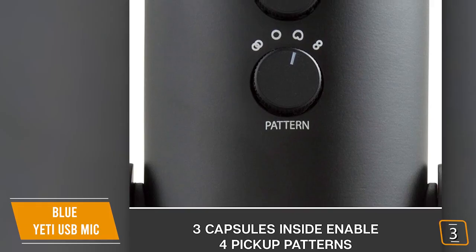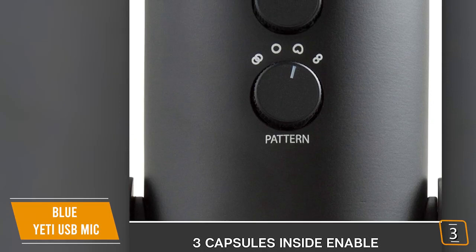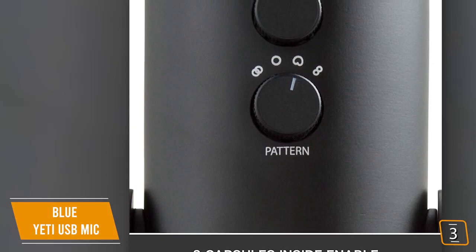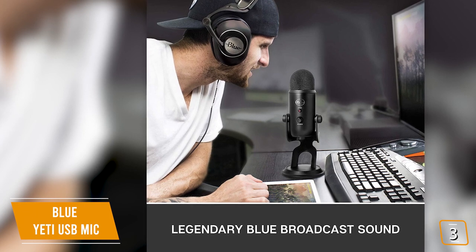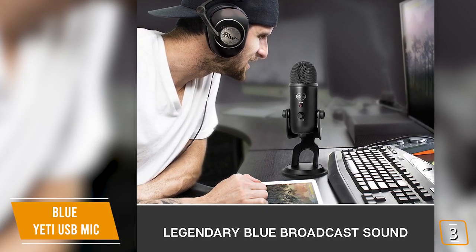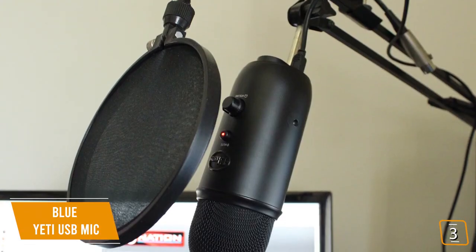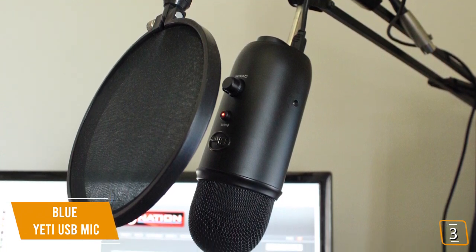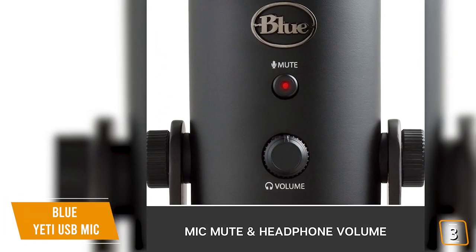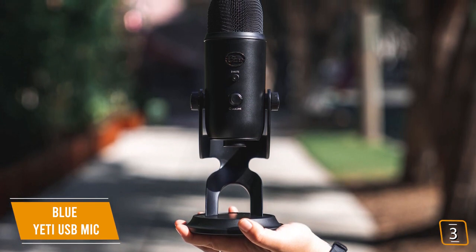You get three condenser mic capsules that allow you to choose from four different pickup patterns — cardioid, omnidirectional, bidirectional, and stereo — which offer incredible flexibility, allowing you to record in ways that would normally require multiple microphones. It's one of the world's most popular and advanced multi-pattern USB microphones and features Blue's innovative triple capsule array. It uses a high-quality AD converter and a built-in headphone amplifier for zero latency monitoring. It also includes a mute button, headphone output, and headphone volume control, plus accessories such as broadcast boom arms and shock mounts available to help you transform your desktop into a broadcast studio.